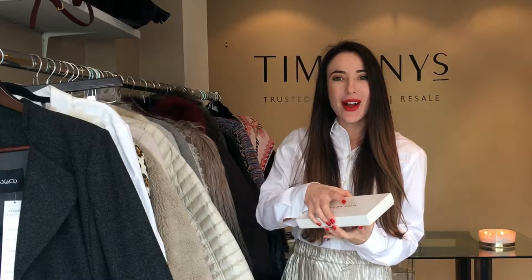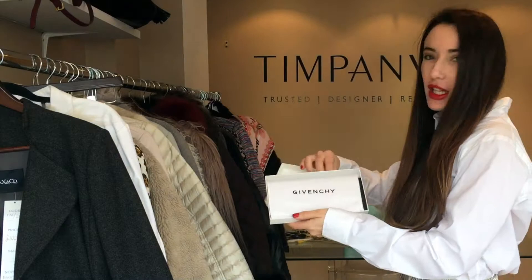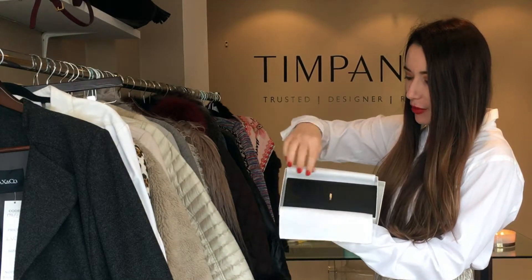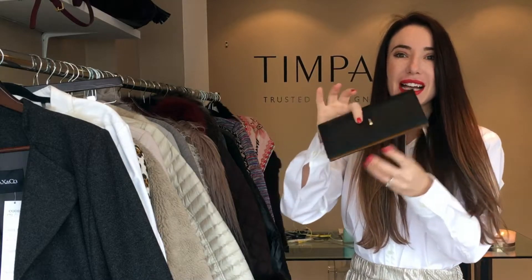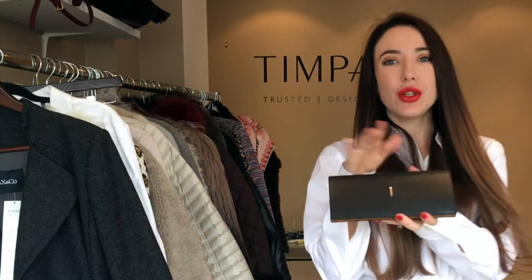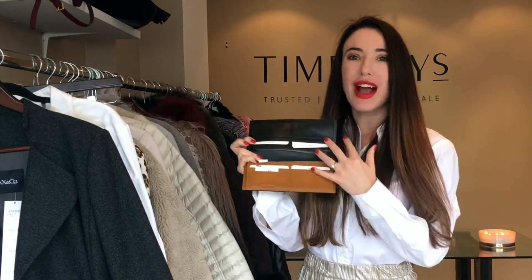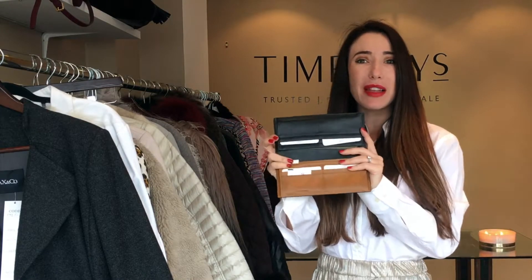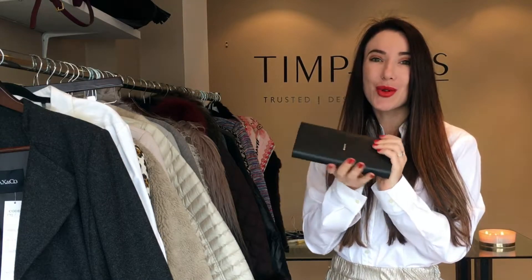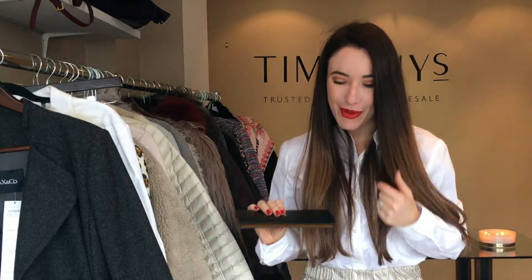I thought I might start with some of my favourite leather goods. We have this amazing Givenchy wallet — completely brand new, in the box, never been used — and that's in at £70. Wallets actually use a lot of leather because of the way they're manufactured, so they are often incredibly expensive. Something like this you might be looking to pay around £300 brand new, and it's in immaculate condition — perfect for you or as a gift for someone else.